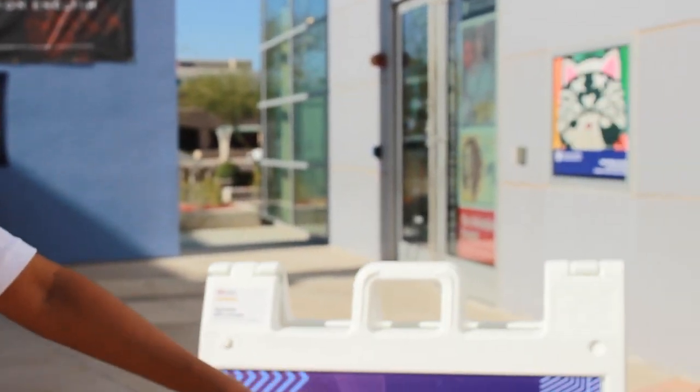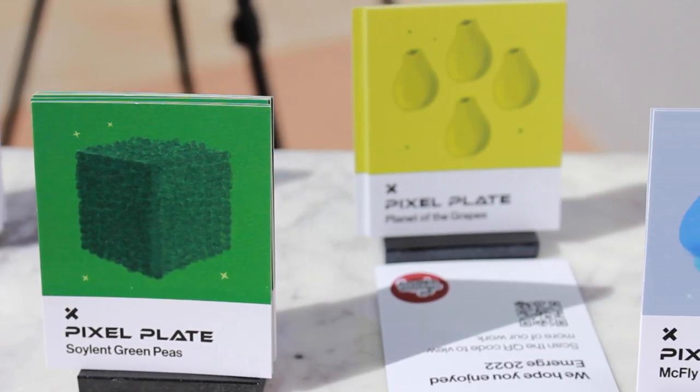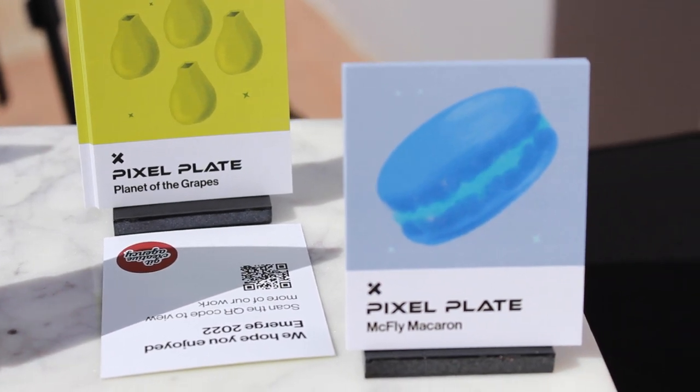The Pixel Plate is the kitchen appliance we are proposing — it prints 3D food right onto your plate. We have the cards, like the meal tickets. If you insert the meal tickets into the printer, it'll print your food instantly. It's like an instant air fryer.